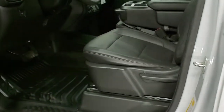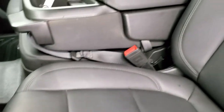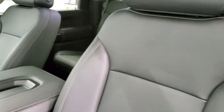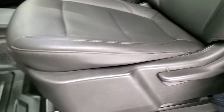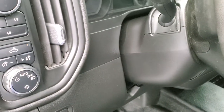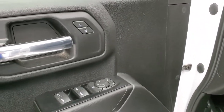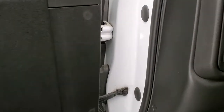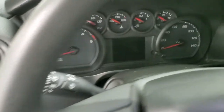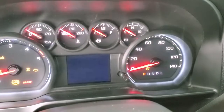Inside, the work truck package gives you the dark charcoal vinyl interior. You get the 40-20-40 split bench seating with no rips or tears on those seats. It does have the heavy duty rubber floors, auto headlamps and push button four wheel drive. There are also cargo lamps, power windows, power locks and power mirrors.